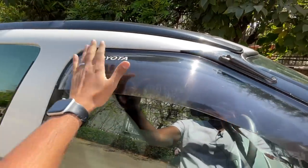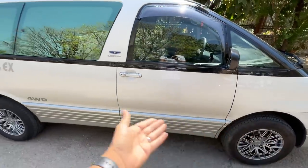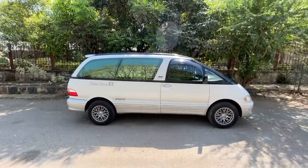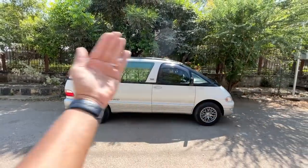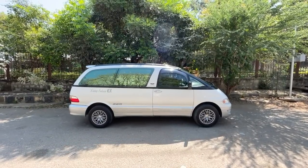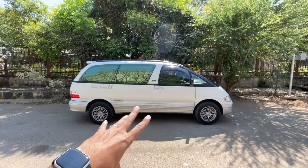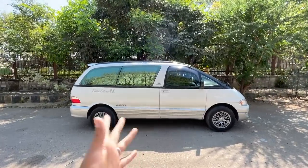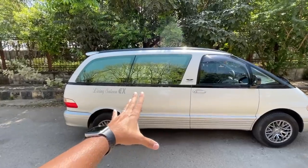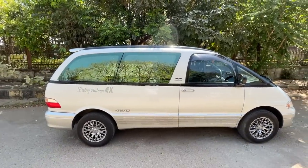You get a manually adjustable antenna — you have to actually pull it out. There's a rain visor here, and the mirrors are internally adjustable as well. It says 'four wheel drive' right there — Living Saloon EX — this is actually the Limited X variant. It looks a bit weird from the side, but it's big enough, and the small wheels don't really lend it much road presence. It looks like a bigger version of the Omni, but there is no door on this side, which is kind of surprising.